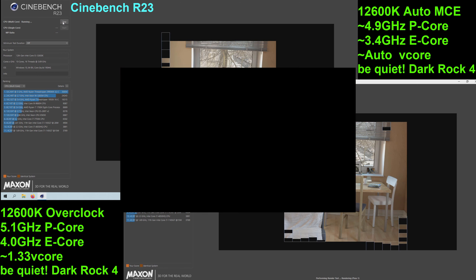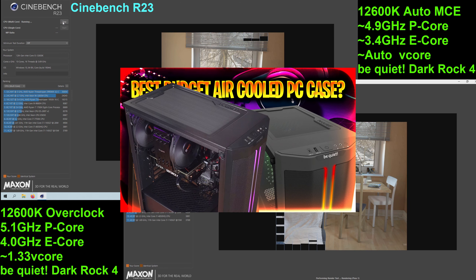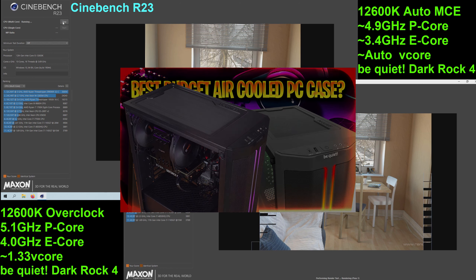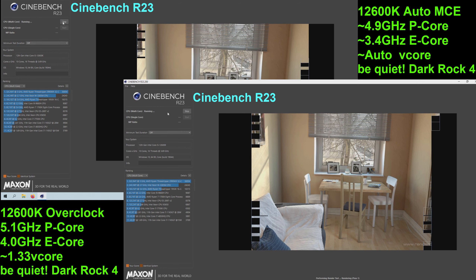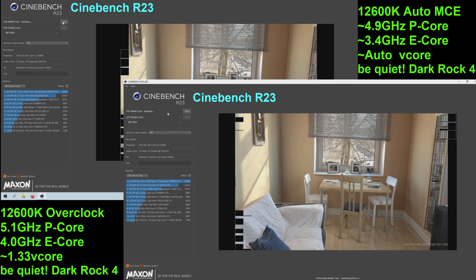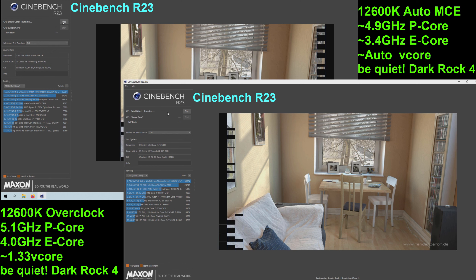Same setup for the 12600K — the left side will be the auto MCE-enabled side, and the right side will be the manual overclock. By the way, this is all housed inside of the recent Be Quiet build that I did, running the Be Quiet Dark Rock 4, the 500DX, and the Pure Power 11 850W power supply.